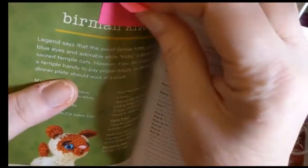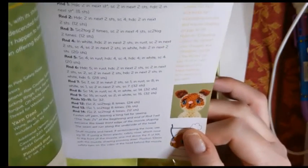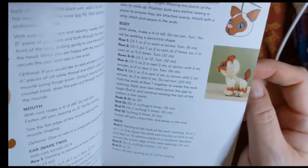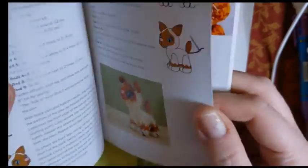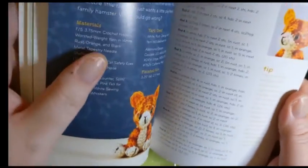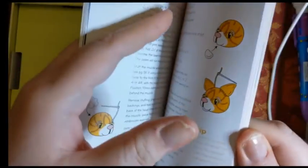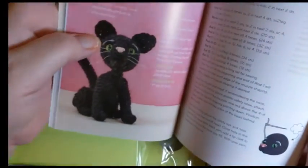This is the Birman kitten — isn't this adorable? It shows you how to put the little face together. There are lots of tips and tricks on how to put this together. Look at the orange tabby — isn't that adorable? I would think you could use some of these poses and patterns to personalize the kitty to look like your cat or a friend's cat.